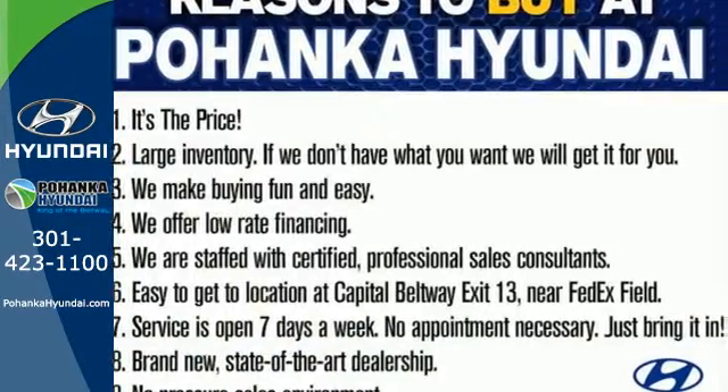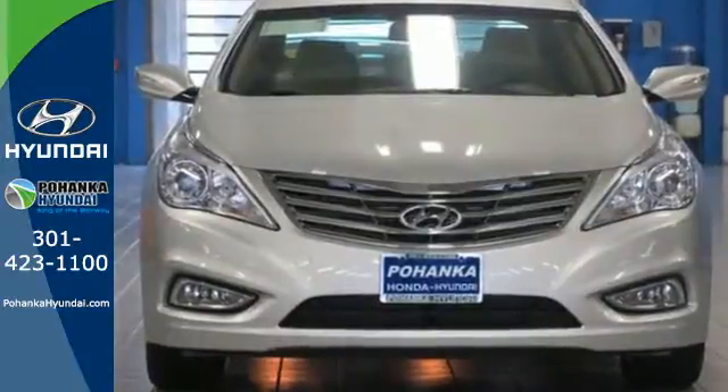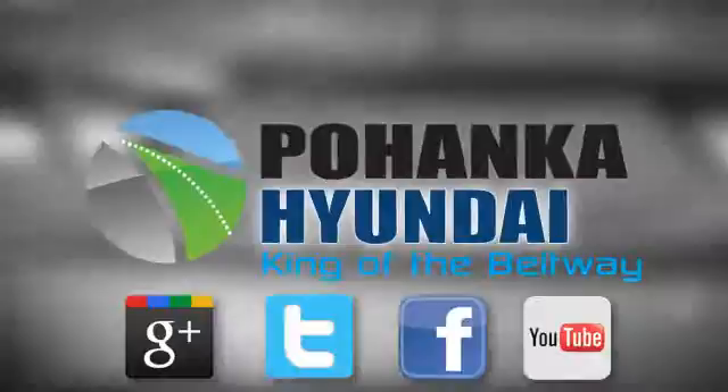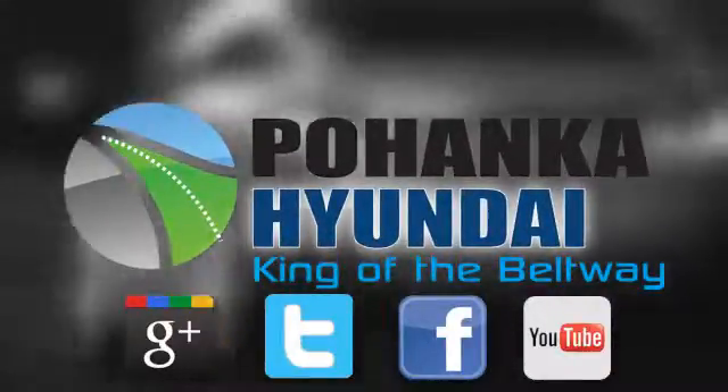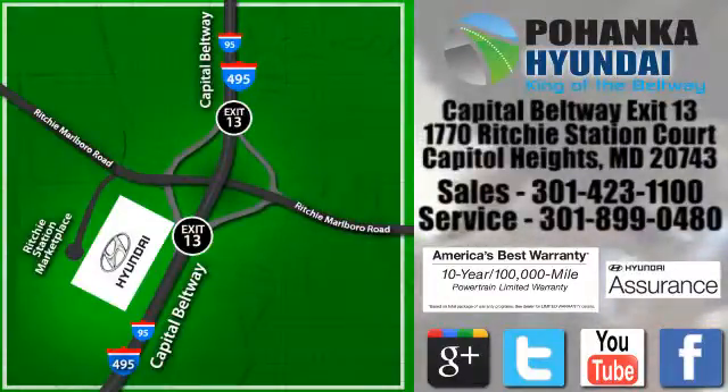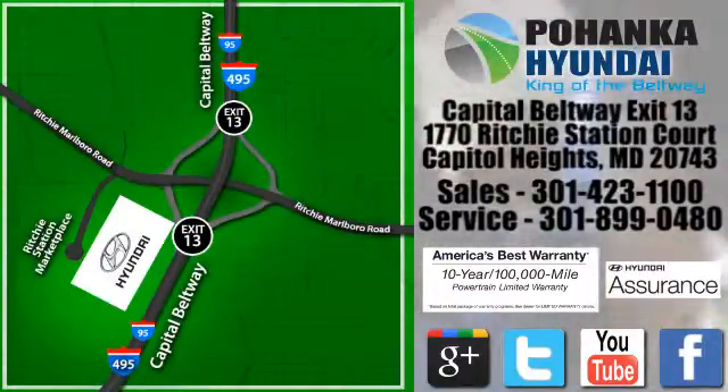Experience the Hyundai Azera for yourself. Once you test drive it, you'll see what makes it so exceptional. Visit Bohenga Hyundai, King of the Beltway, today. We're conveniently located on the Capitol Beltway at Exit 13, 1770 Ritchie Station Court in Capitol Heights, Maryland.